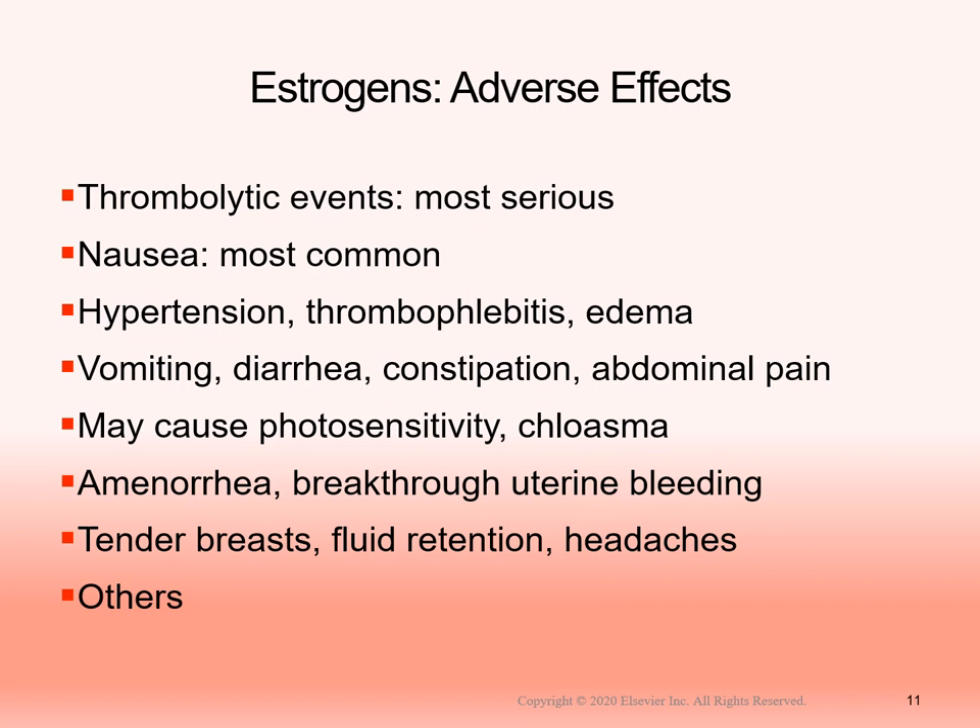Estrogen can cause amenorrhea or breakthrough uterine bleeding. Some women choose contraceptives that allow them to skip or eliminate their period entirely — a discussion between the patient and their healthcare provider. Amenorrhea means absence of menstruation. Other adverse effects include tender breasts, fluid retention, and headaches, which can sometimes mimic pregnancy symptoms. Obviously, patients trying to conceive should not use estrogen products. Always weigh the benefits against the risks to determine whether the medication is causing more harm than good.